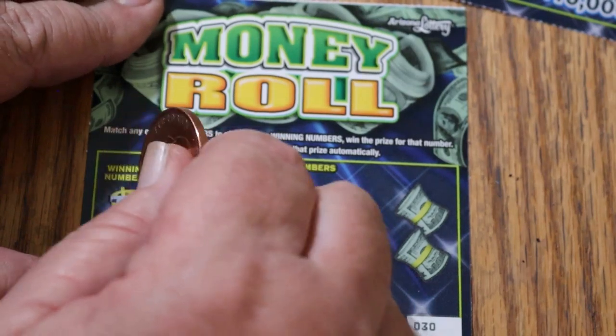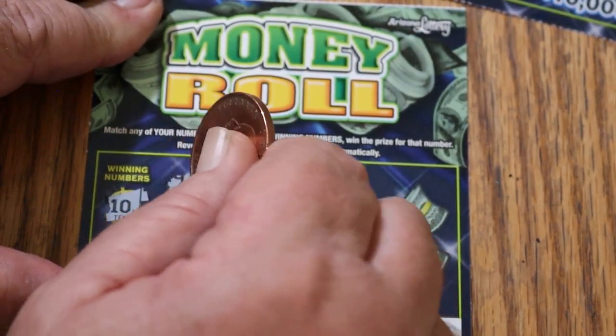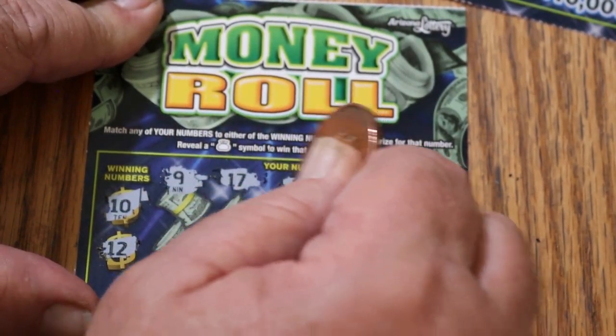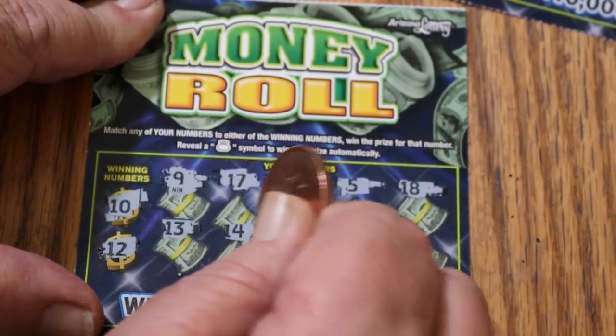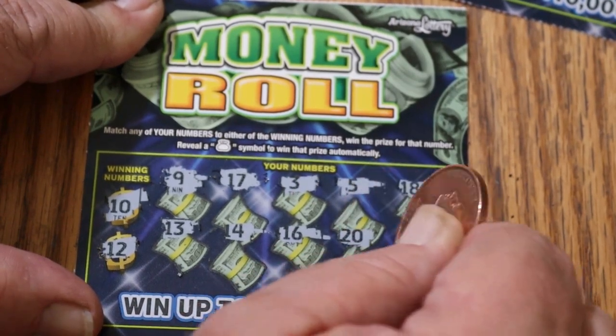Ticket 30. Can we go back-to-back? Winning numbers 10 and 12. Numbers: 9, 17, 3, 5, 18, 13, 14, 16, 20, and 11. Nope.